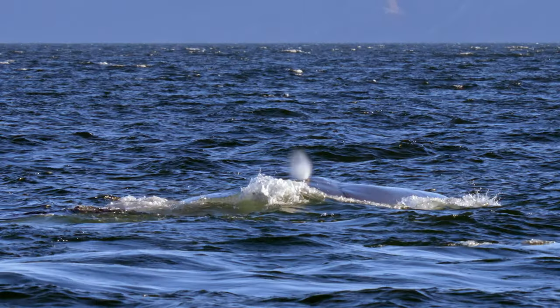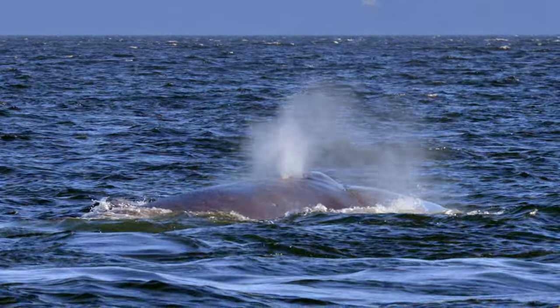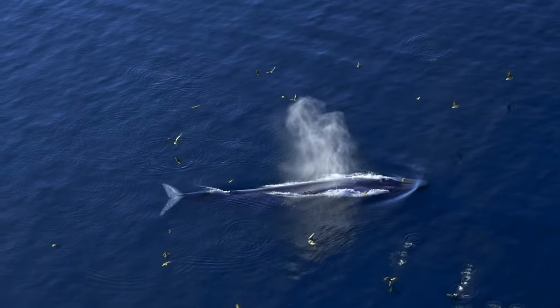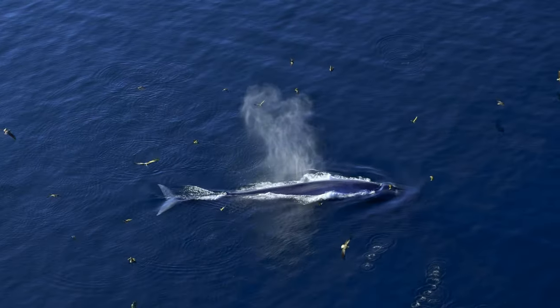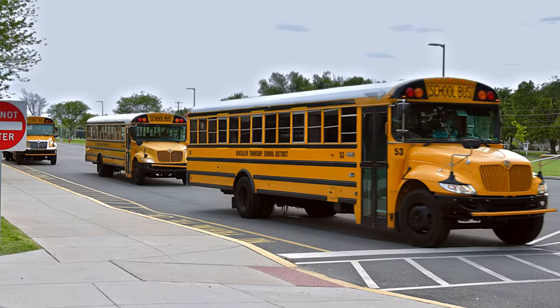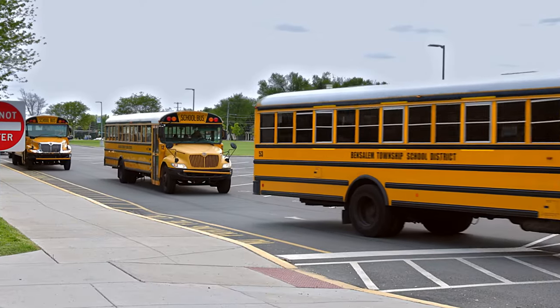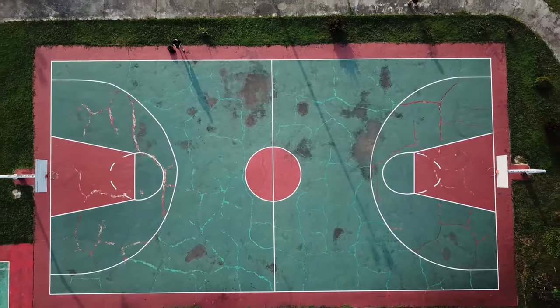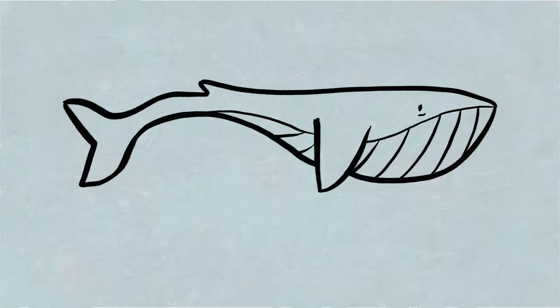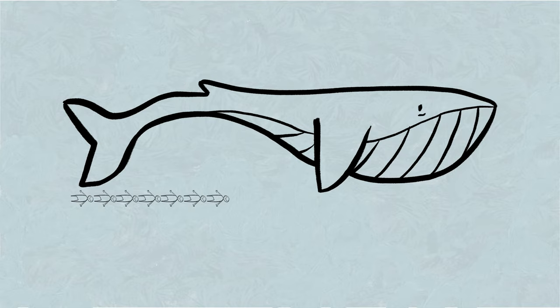The biggest animal to ever live on this planet is the blue whale. That's right — the biggest animal ever! Even bigger than the biggest dinosaurs. Most blue whales grow to 80 feet long, and the record is over 100 feet. That's over three school buses long, longer than the walk from one basket to the other on a basketball court, and longer than 20 kids lying end-to-end.